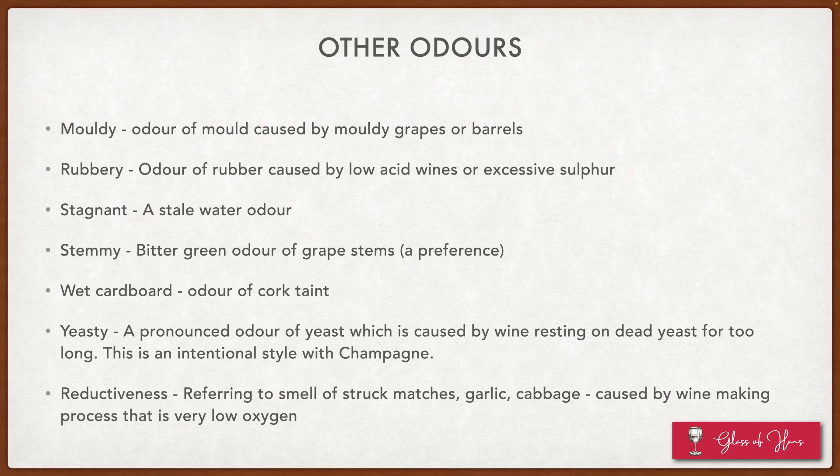I know friends who absolutely hate champagne because of that yeastiness. And finally, you've got reductiveness — the smell of struck matches, garlic, cut cabbage — caused by winemaking that is very low in oxygen. There are some very famous wines in the world made in a very reductive way, so again, this is highly subjective.